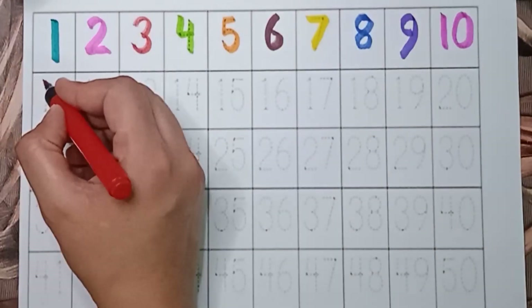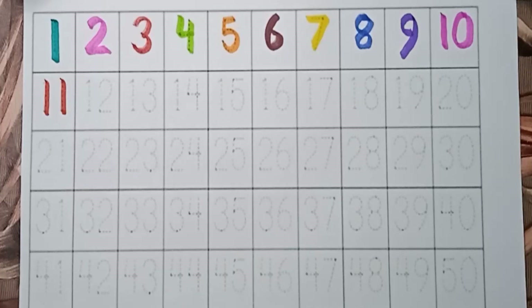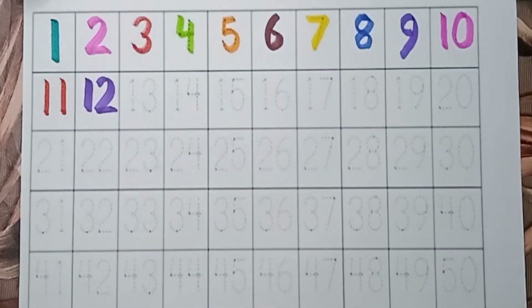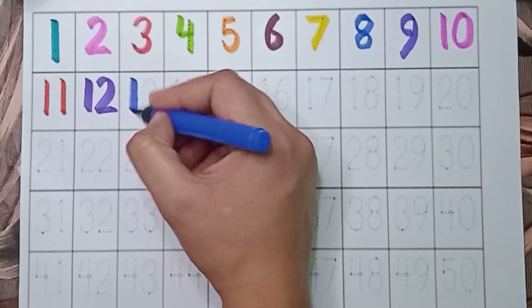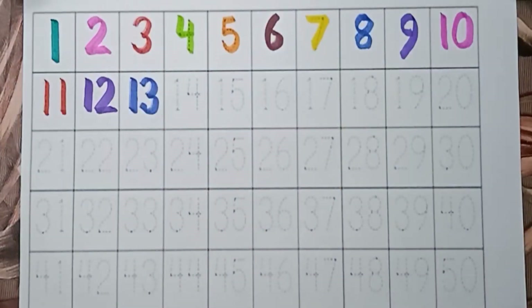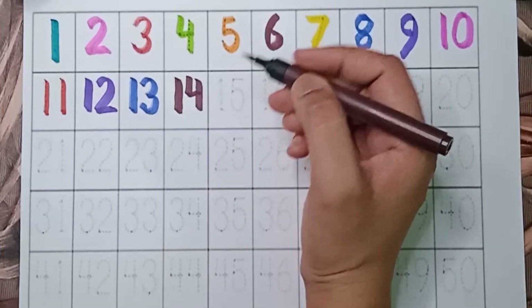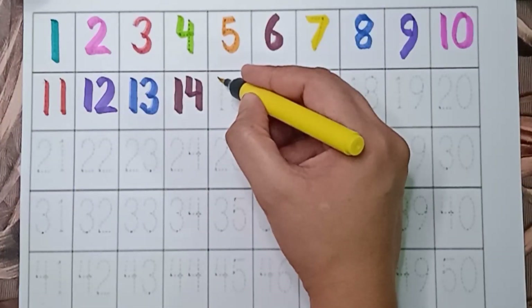Red color — 11. 11. Wild color — 12. Blue color — 13. 13. Brown color — 14. 14. Yellow color — 15.